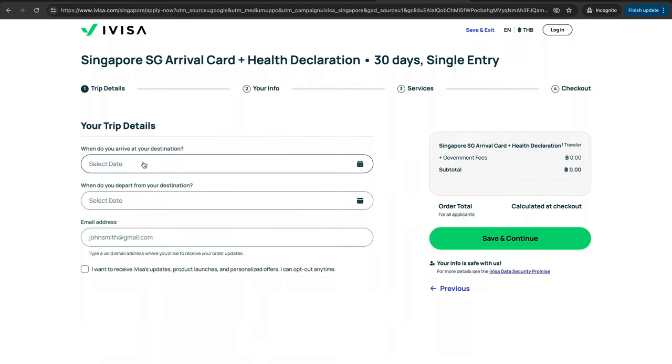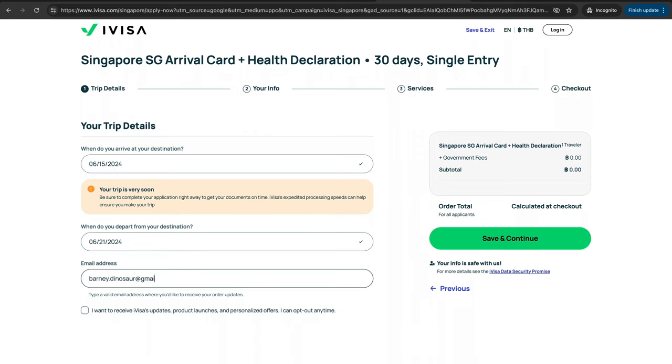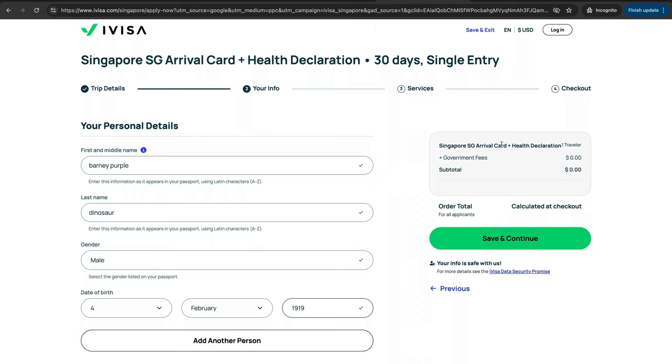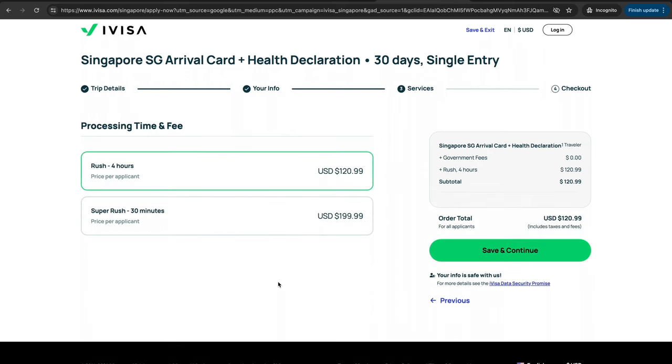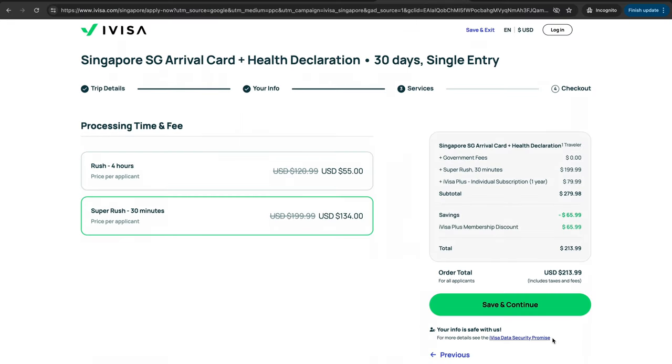At this point, it's still harmless. But follow along and I'll show you where the real scammery begins. You fill up some information — I'll just fill up some dummy information. I'm Barney Dinosaur. Right now you're seeing: Singapore SG Arrival Card plus health declaration. Zero dollars. Still okay. But if you save and continue, they are charging for rush hour because I'm applying very late. Super rush, 30 minutes. Let's play along. Add a subscription — sure, count me in.